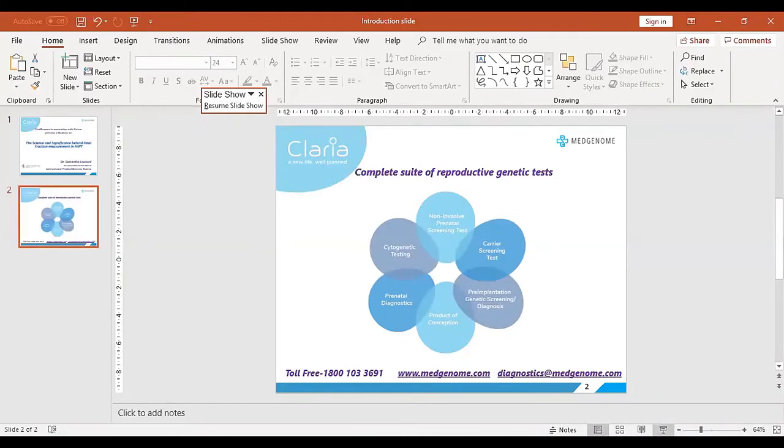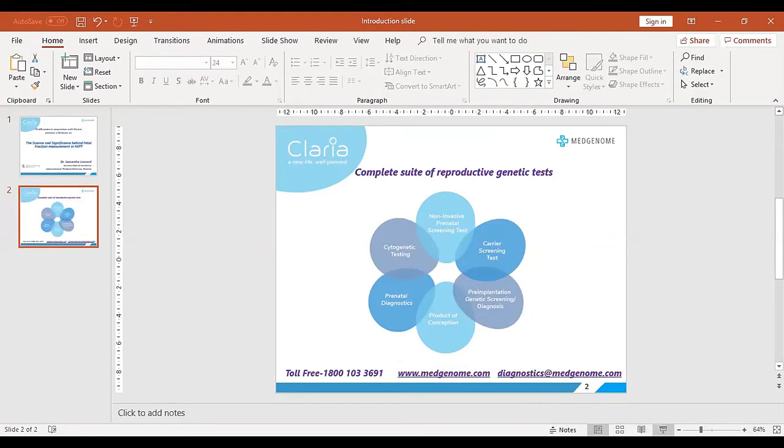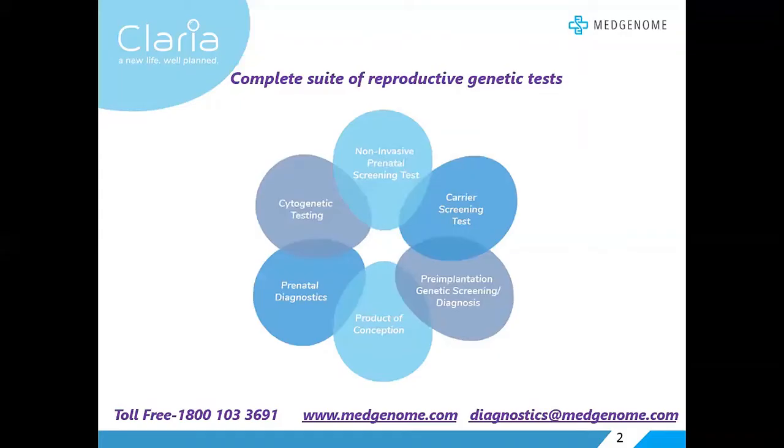Thank you for that question. During the time we do NIPT, we would on average expect fetal fraction to be around 10 to 12%. We can perform NIPT with less fetal fraction than that, and each test will have its own particular threshold. Some tests require a fetal fraction of 4% or above, while the Panorama test requires a fetal fraction of 2.8% or above. Each test will have been validated to a specific fetal fraction if they use that in their measurements.